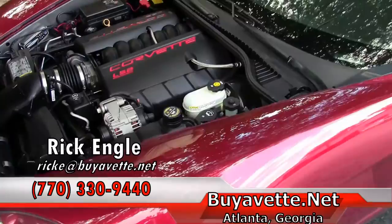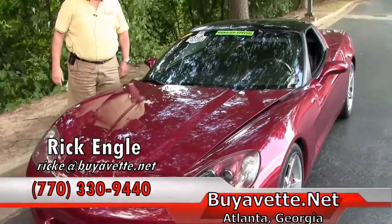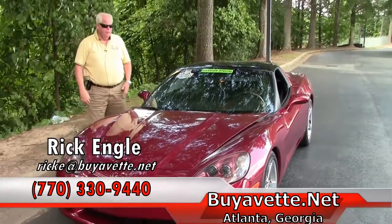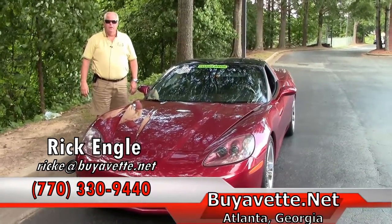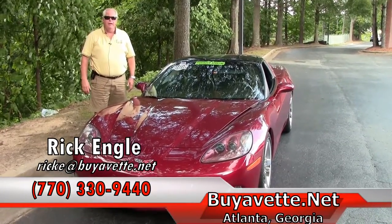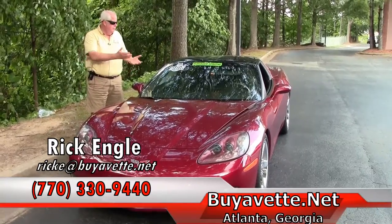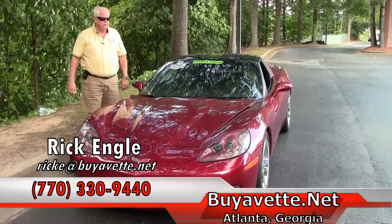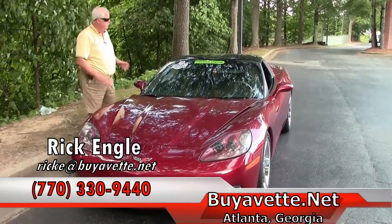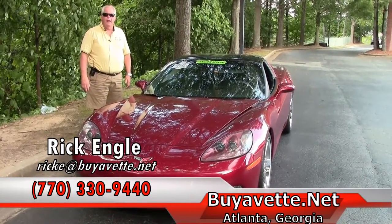If you would like to see or test drive this unit or any of our cars in inventory, I invite you to come out. Feel free to give me a call at 770-330-9440 or email me at rick at buyavet.net. Again, my name is Rick Engel and I appreciate you letting me show you this 2007 Corvette coupe with the glass top. I hope you enjoy the ride.